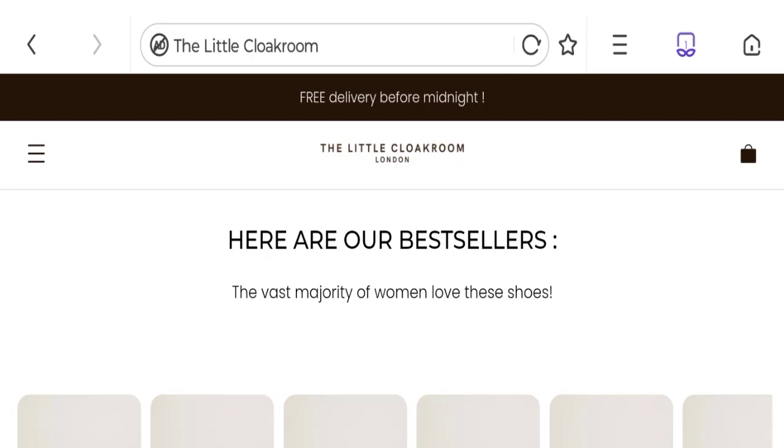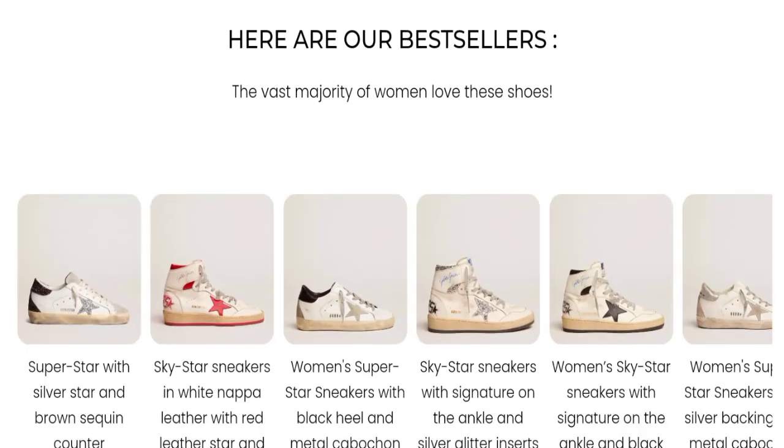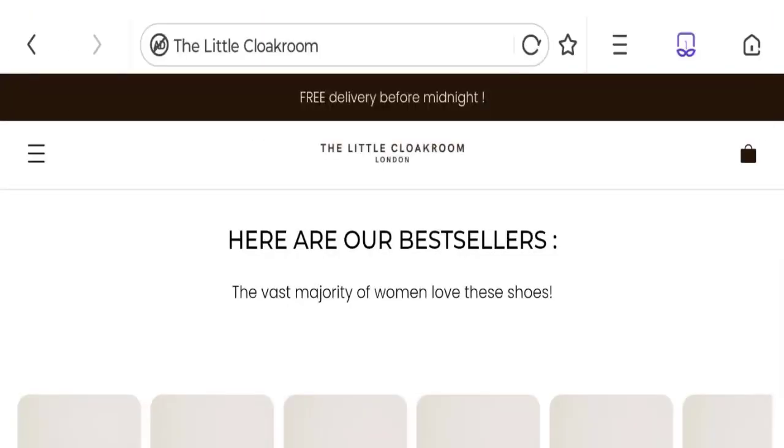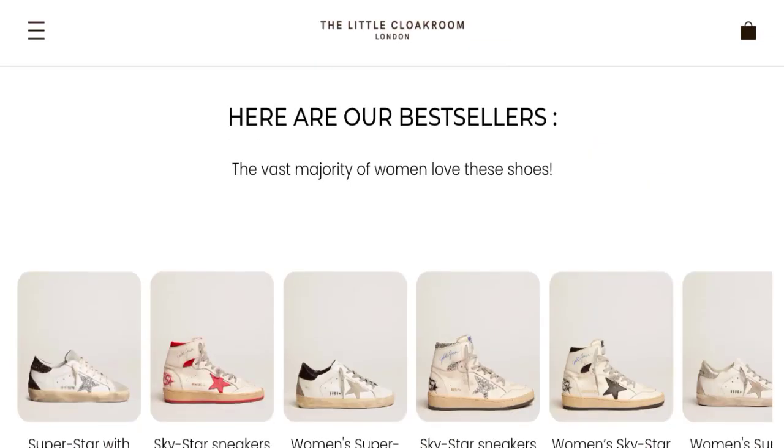Hi friends, welcome to the new video on this channel. Today I am going to discuss the Little Clock Room reviews. In this video you will get to know all the legit message checkpoints of this website. Let's discuss all the details so that you can decide whether this site is legit or a scam. People from the United Kingdom are searching for this site's details. This is not our website — if you've experienced any product with this website, watch this video till the end.